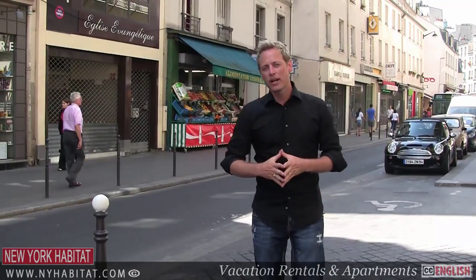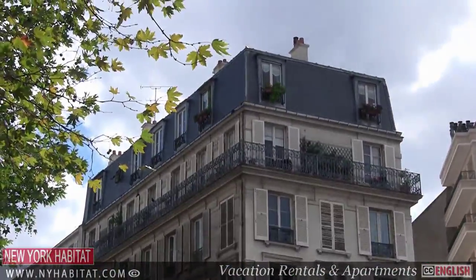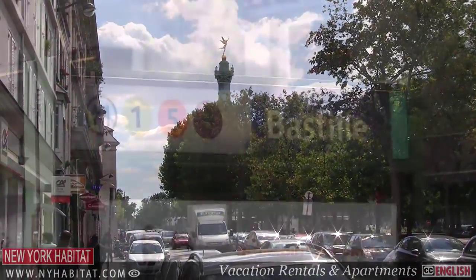Well, I hope you've enjoyed our tour of the Bastille district. Of course there are a ton of things to do and see here, and we couldn't get them all in this video. If you know of anything we missed, make sure you share them with us in the comments section below. And make sure you subscribe to our YouTube channel so you'll be notified when part 3 is posted in the coming weeks.